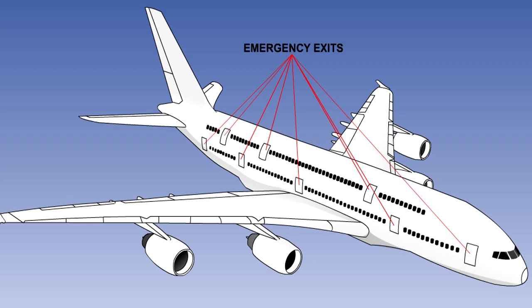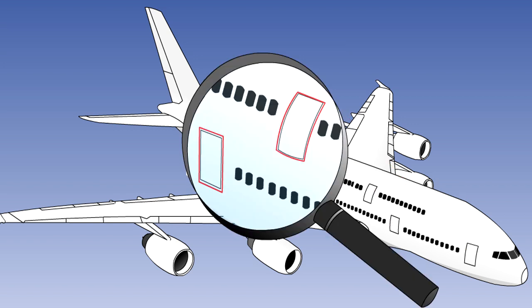All emergency exits, except the pilot's windows, must be openable from both inside and outside of the aeroplane. In the event of an emergency, they must be capable of being opened within 10 seconds. To aid identification, all emergency exits must be outlined externally by a 5cm band in a contrasting colour.